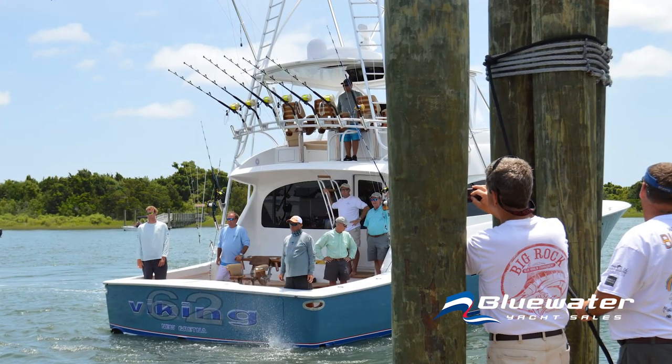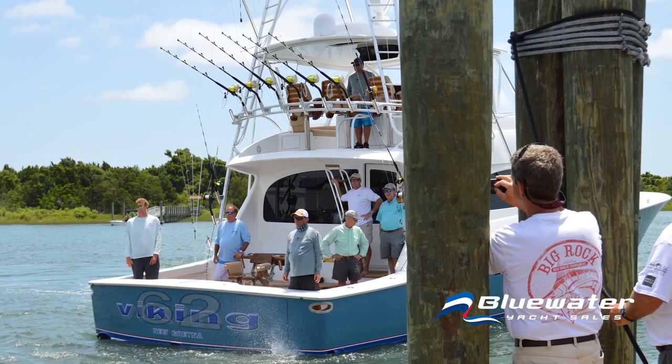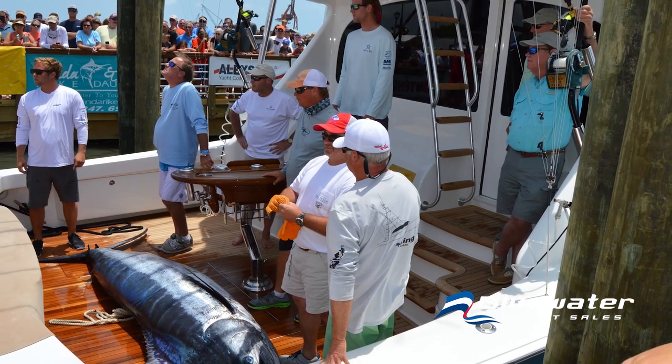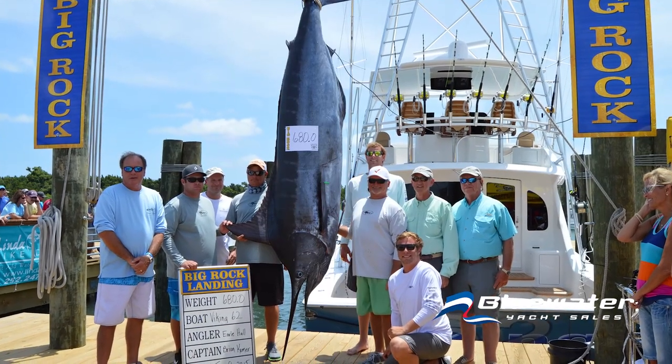We've fished it most every year since '85, and our boats keep getting bigger and bigger. In 2015, we brought a new Viking 62 here — it had been out of the plant for two days, fresh off the production line. We fished opening day, and at 9:17 on Monday we hooked the fish that ended up winning — a 680-pound fish. It was a nervous week sitting on the leaderboard by lunchtime on Monday, then riding out that long wait to make sure you don't get bumped.